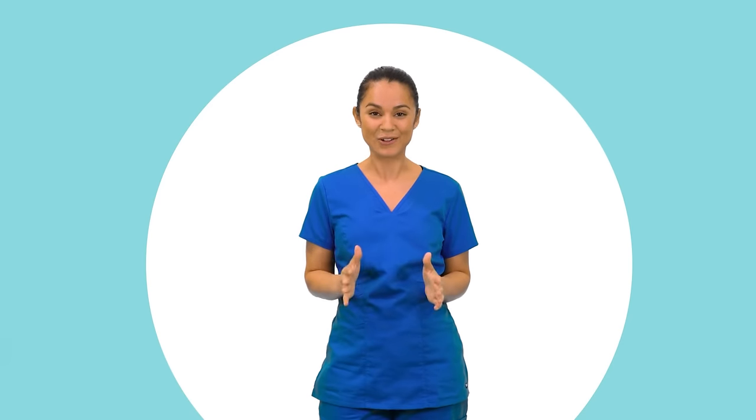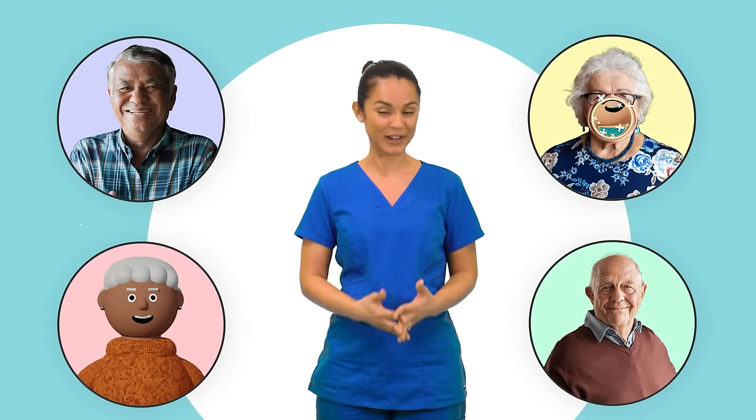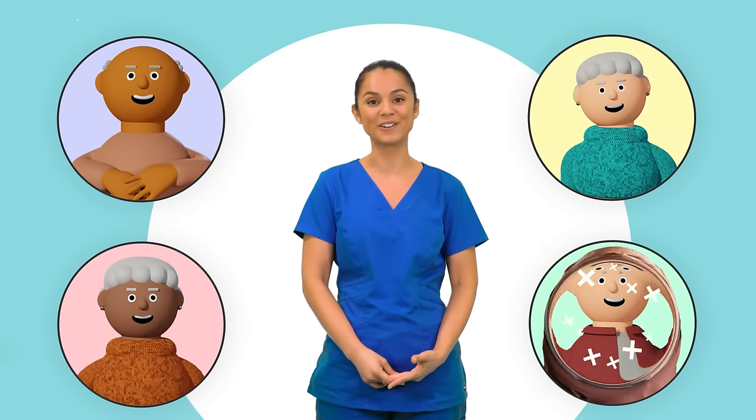As long-term care professionals, our jobs make a difference. It's not always easy. Each day can bring new challenges, but the effort we put in can be life-changing for someone's parent, grandparent, sibling, or partner.